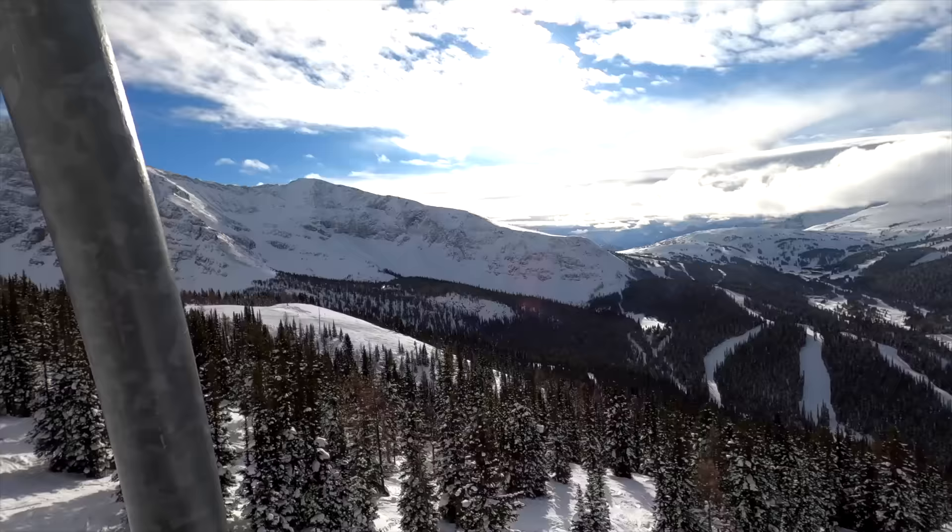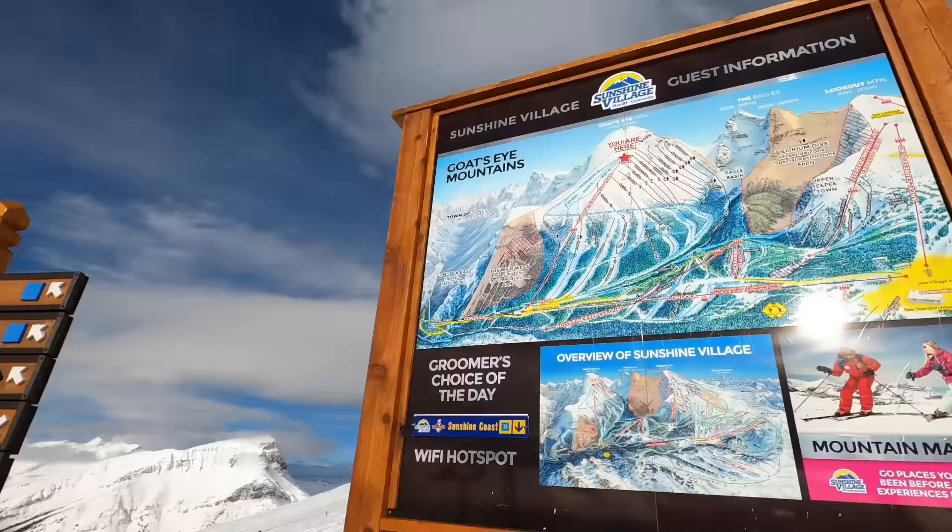Here's where you realize how big this resort is — look, you can see the lodge in the distance.